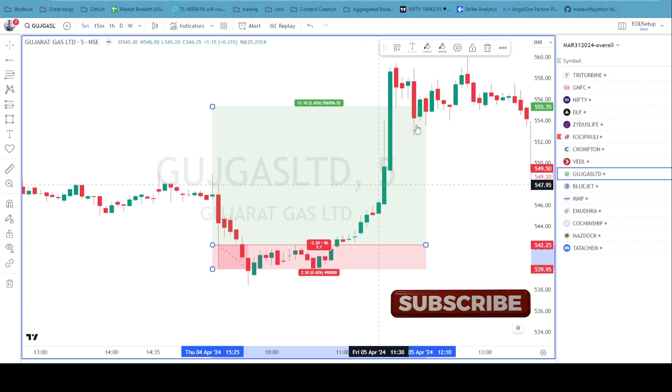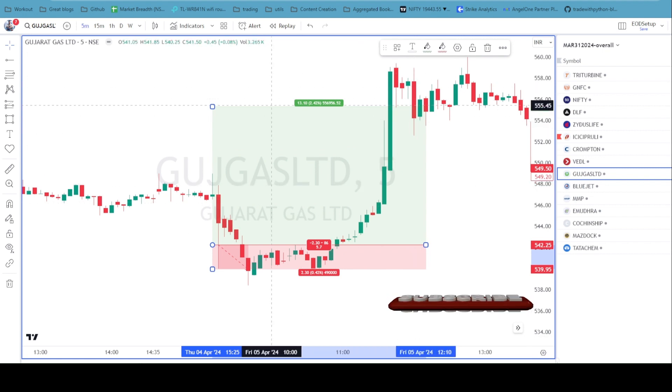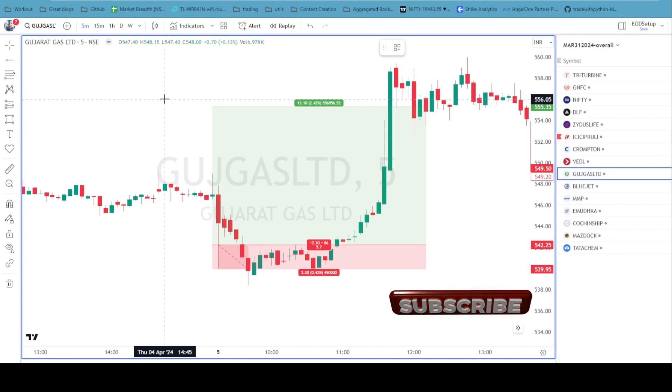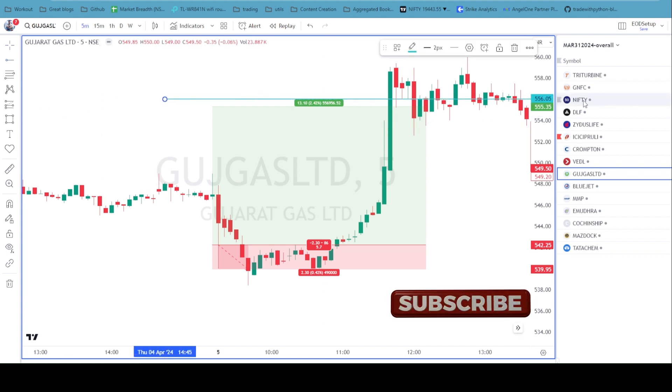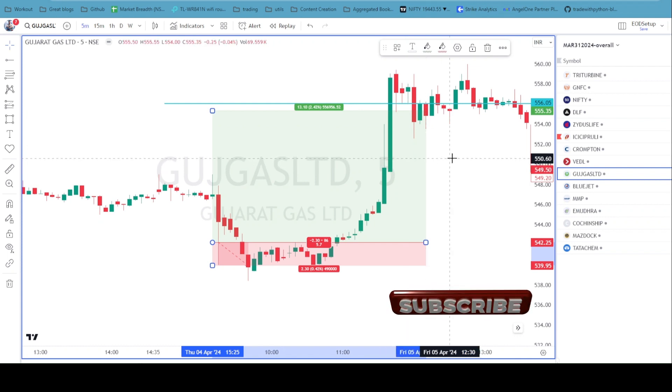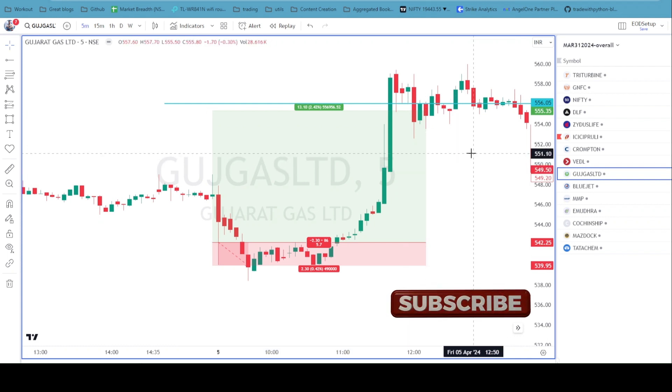I went long at 542 and it immediately moved to 558. Now 556 is a significant resistance, so I waited to see if it would take support there and move up — if it had, it could have gone to 576 and then 593. But it didn't, so I exited the position at around 555. The risk/reward on that trade was 1:5, which was also a very good trade.